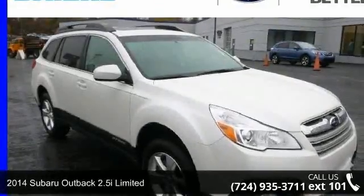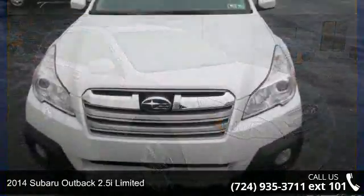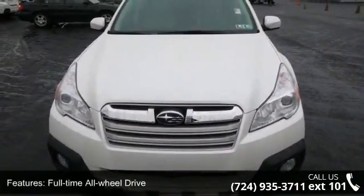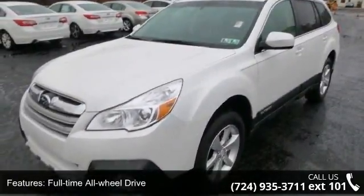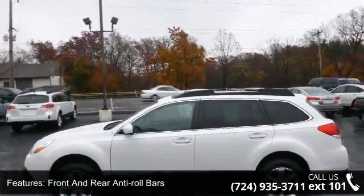Check out this 2014 Subaru Outback. If you are looking for an automobile with great features, look no further. This vehicle's top features include full-time all-wheel drive, 3.90 axle ratio, front and rear anti-roll bars, and hydraulic power assist speed sensing steering.